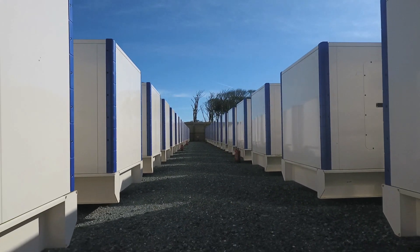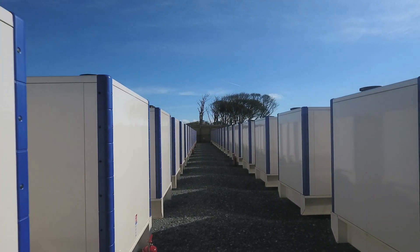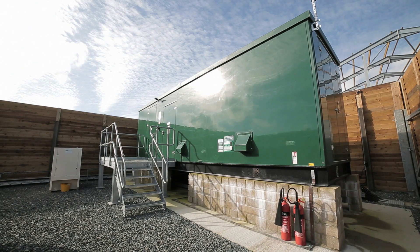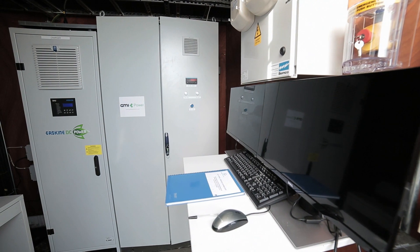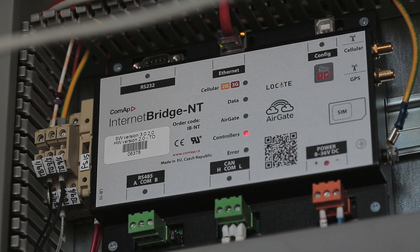Another thing that the generators can do is FFR — frequency response — whereby there's a relay from Comac inside the generator control such that if the frequency drops just marginally below the standard 50 cycles, rather than wait for a signal from the outside world, the generators will start automatically.